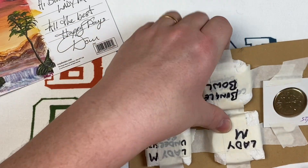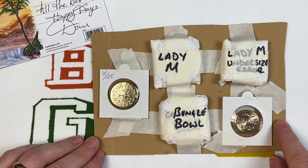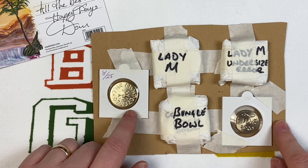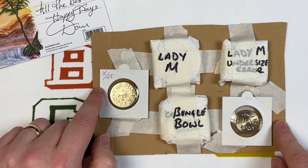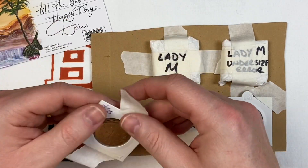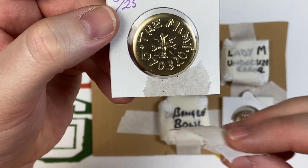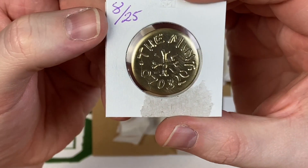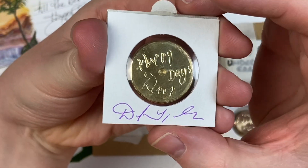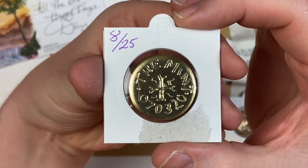'Hi Bungle, Lady M, all the best, happy days - Dan.' Absolutely class - thank you! I'm lost for words. Oh my word, look at this! He's got a token as well. So this is the one I've seen other coin tubers have - it's a token he's made, 25 of them. We've got number eight. It's got the Mint on it and the dates for the Mint meetup. Let's have a look at that first. In the packaging - happy days, Dan. Thank you!